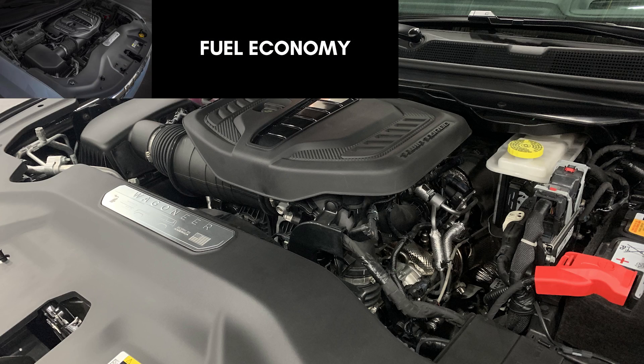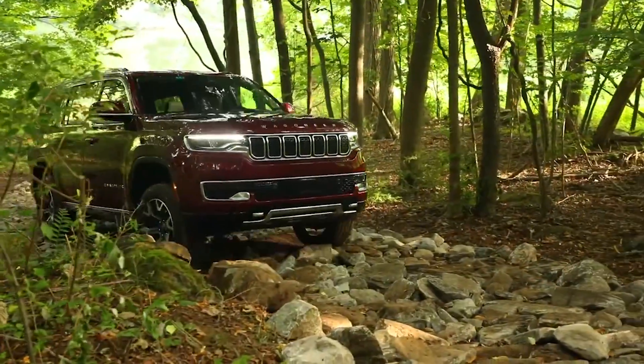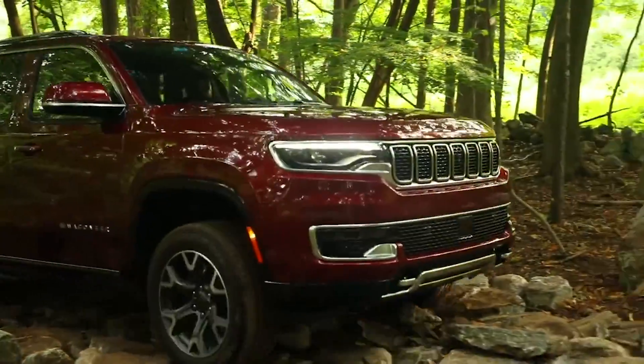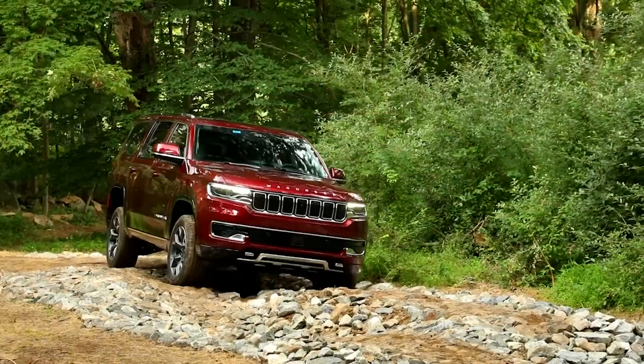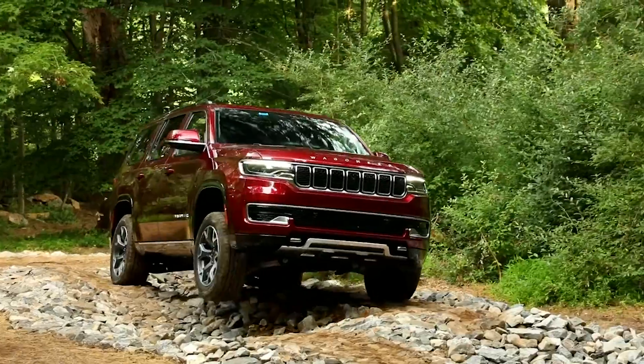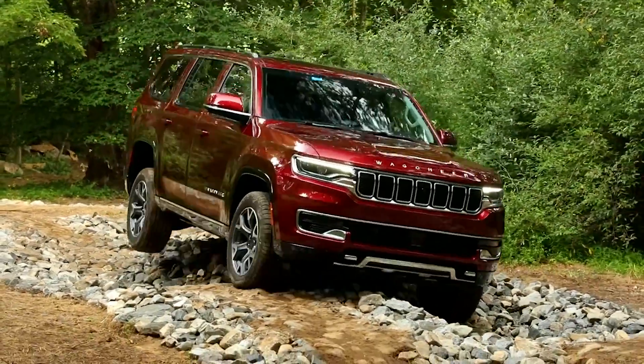Now for fuel economy — a major reason Stellantis is discontinuing the HEMIs. The 5.7-liter uses 89-octane fuel and the 4x2 Wagoneer is EPA-rated at 16 mpg city, 22 highway, and 18 combined. The 4x4 drops to 15 city, 20 highway, and 17 combined. The 3-liter Hurricane also uses 89-octane and improves slightly to 17 city, 24 highway, and 20 combined for 4x2, and 16 city, 23 highway, and 19 combined for 4x4 — translating to about 11.1% better mileage on 4x2s and 11.7% better on 4x4s.